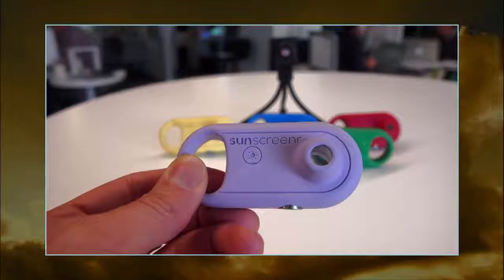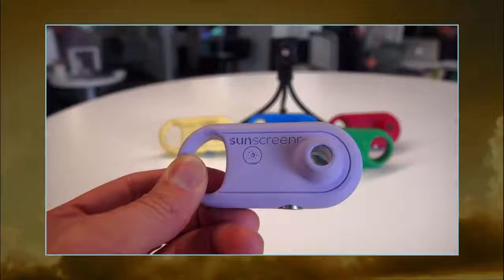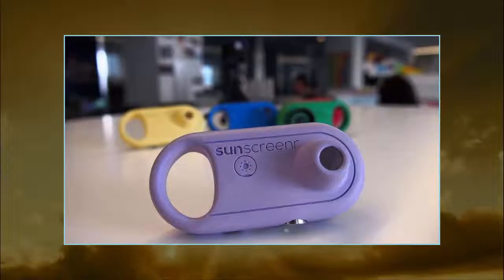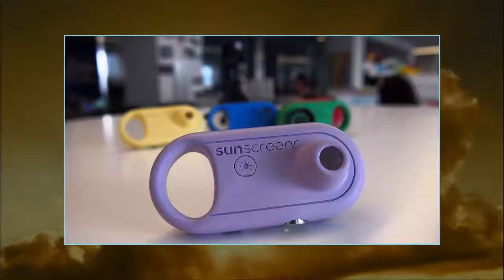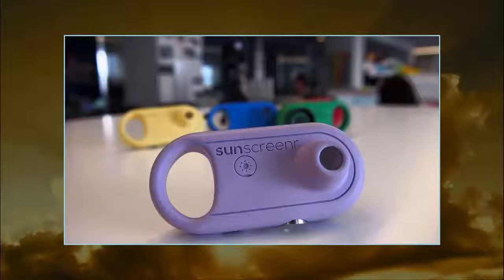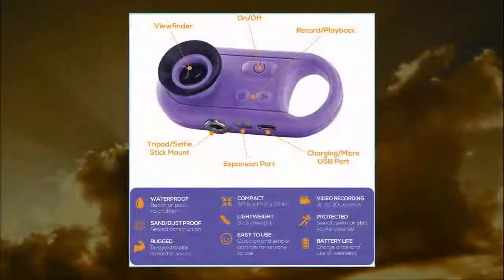If you are alone, you can record up to 30 seconds of video in the device and then watch it back inside SunScreener to see if you missed covering any spots. VoxLight representatives tell me that this method will work on darker skin complexions as well, though the contrast will be somewhat diminished.